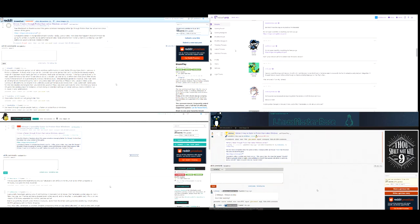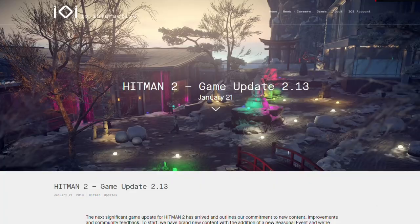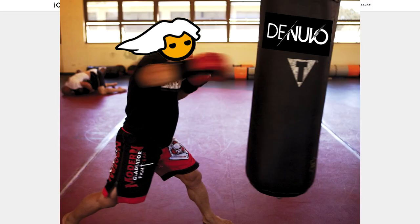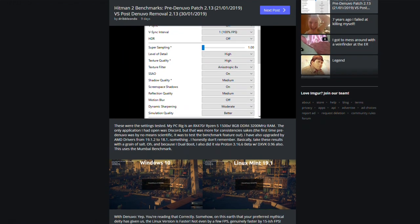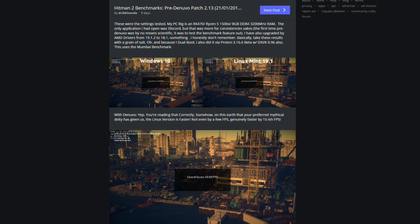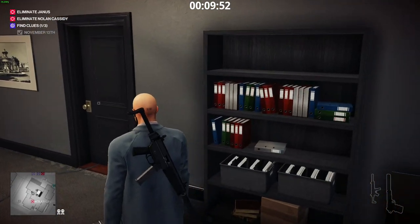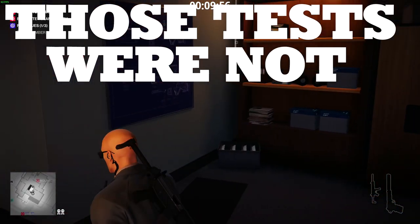Well, this sort of rocked my boat a bit. On February 1st, 2019, Hitman 2 got an update — an update that removed everyone's favourite punching bag DRM, Denuvo, out of the game. Out of curiosity, I published a bunch of Imgur screenshots comparing the before and after results of the Mumbai benchmark when Denuvo was installed and after its removal. I should probably make something clear here for those that didn't read the Imgur notes on that post: those tests were not scientific.